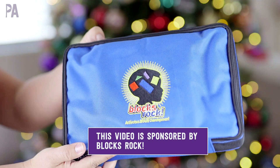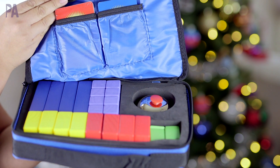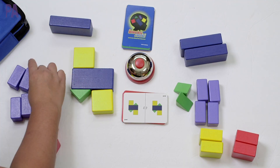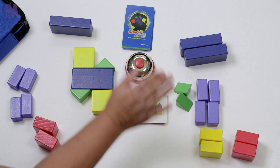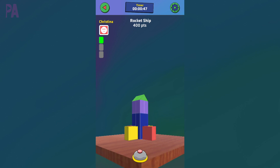A real quick note about our sponsor, Blocks Rock. I showed you guys this in a previous video. It's an amazing game in which you can play one player or multiple players — it's a critical thinking logic game where you have challenge cards and you have to use the building blocks that come with the set to build the challenge cards. Once you're done, you ring the bell and you've scored a point. You can also use the free app — download it onto your phone or tablet and play in a 3D model mode. Blocks Rock is a great STEM game that really challenges kids at different levels. You can play solo or with others, and it makes a great Christmas present. I'm putting a link down below in my description box so you can go check it out.